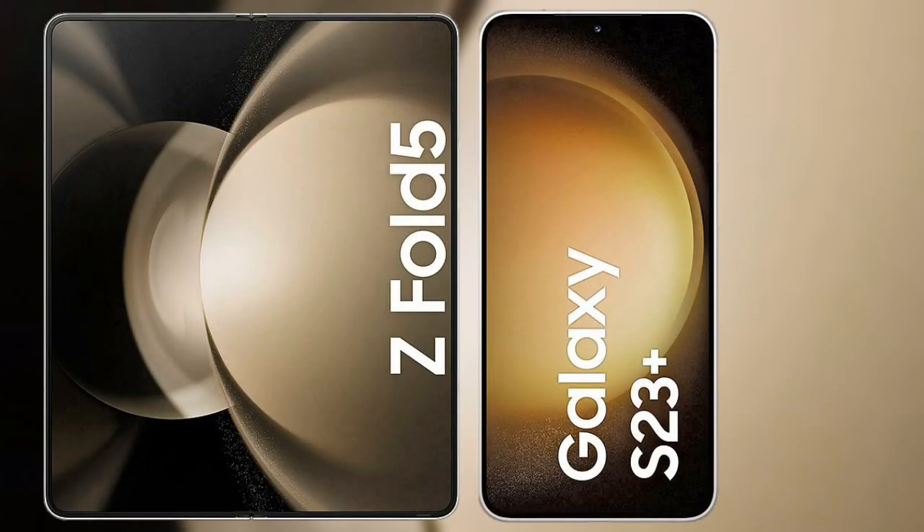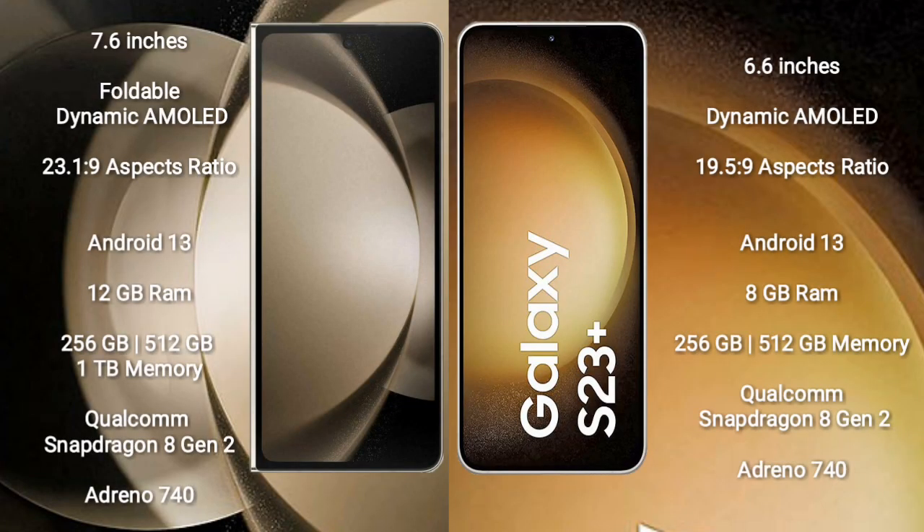I will compare the new Samsung Galaxy Z Fold 5 with the Samsung Galaxy S23 Plus. The Galaxy Z Fold 5 comes with a 7.6-inch foldable dynamic AMOLED display and an aspect ratio of 21.9:9. The Samsung Galaxy S23 Plus comes with a 6.6-inch dynamic AMOLED display and an aspect ratio of 19.5:9.